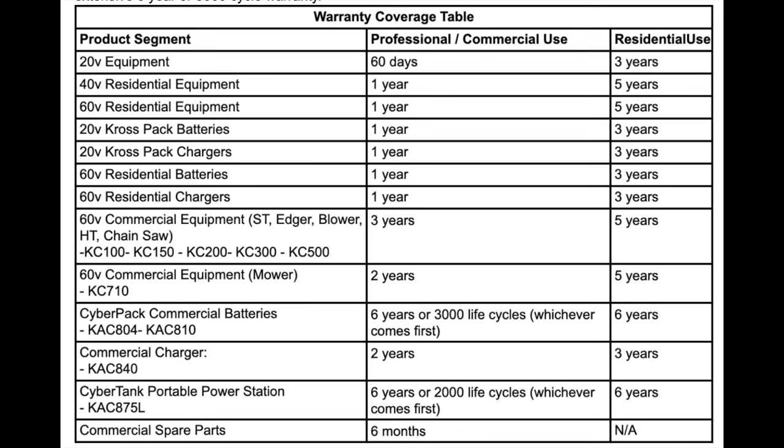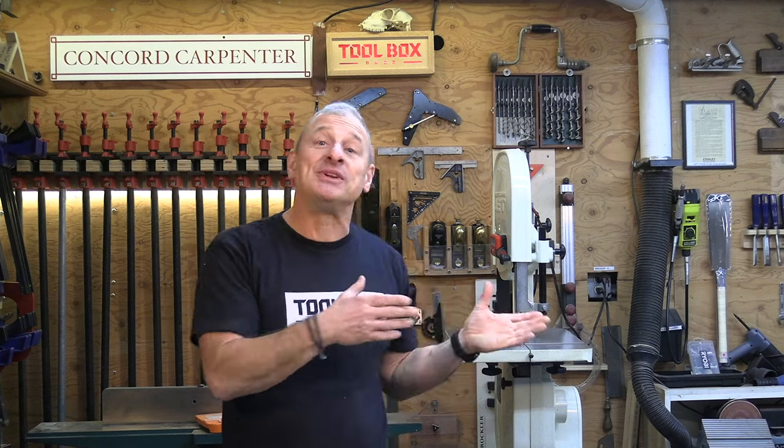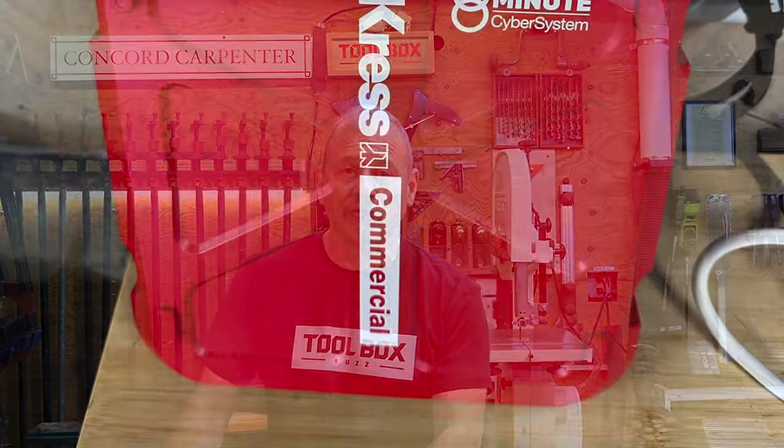I want to mention the return on investment calculator on their website. It helps you determine if this investment is right for you — Kress offers a tool to help calculate your ROI. I'll put a link to it in the video description below.